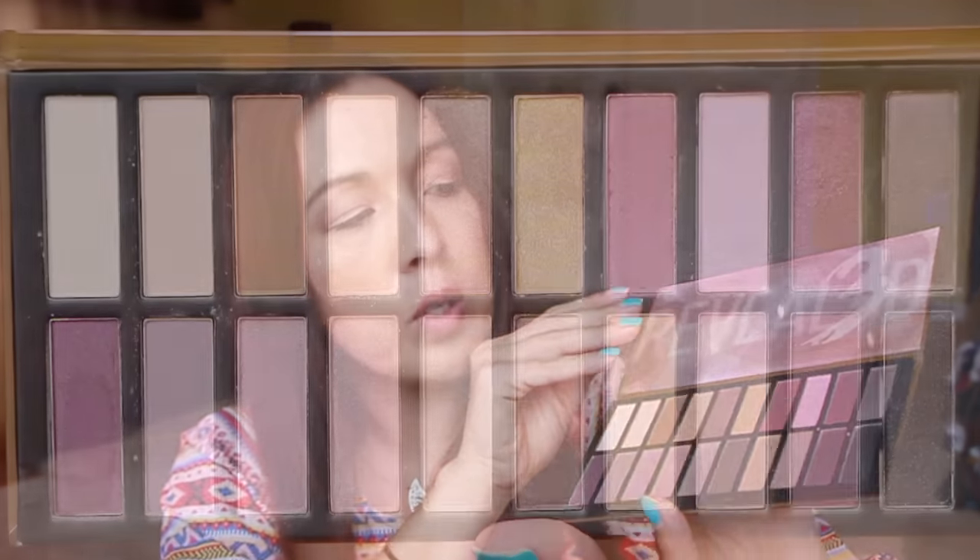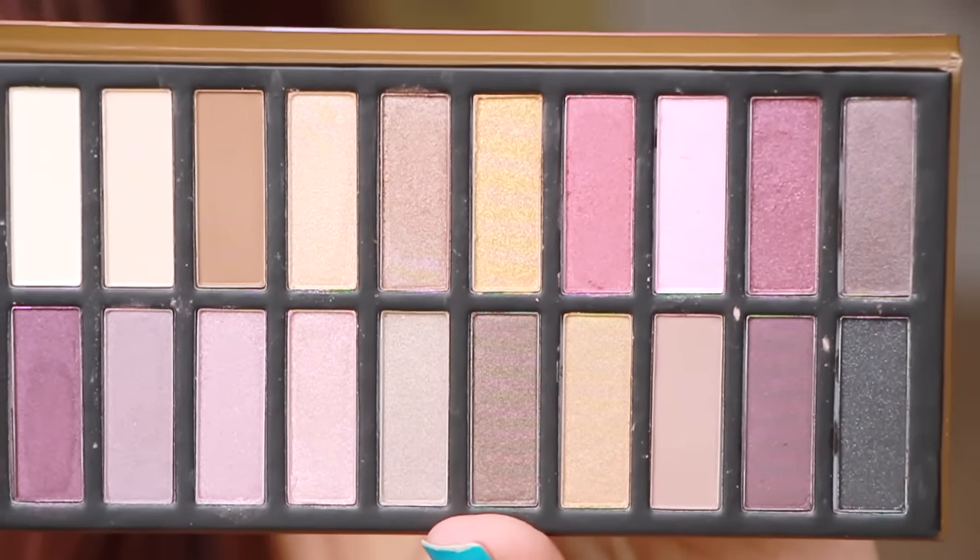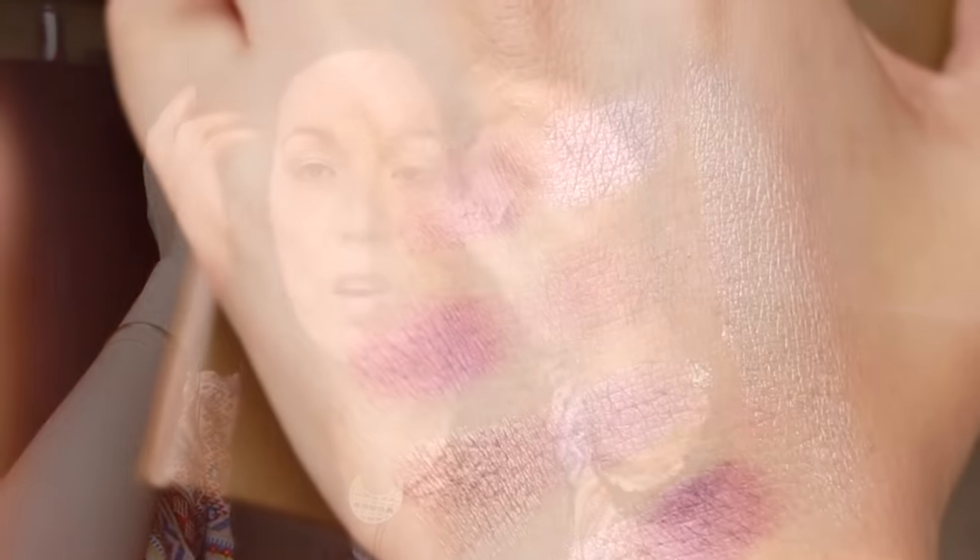Lastly, guess what? We got the Revealed 3 palette. I think I had seen it before, and if I'm not mistaken, it's the one with the pink colors — yes, it's the one with the pink colors in there. I had said to myself that I wasn't really interested in getting it, but now that I have it, I'm absolutely going to test it out. It just has a cardboard outer cover, so this is the Revealed 3. It's got some really nice, pretty pink shades in there. Let me swatch a few random ones. They have some pigment — not all of them, some don't have hardly anything, but a majority of them do.